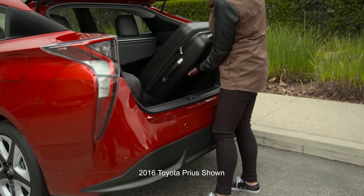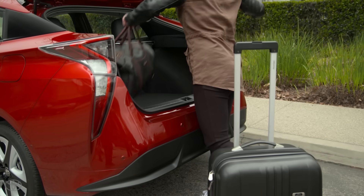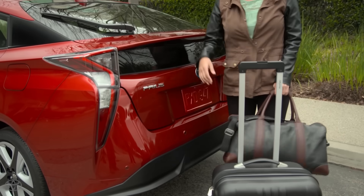Unnecessary weight robs you of fuel economy, and if it's on your roof rack, it's like a double penalty as the aerodynamic drag also penalizes mileage.